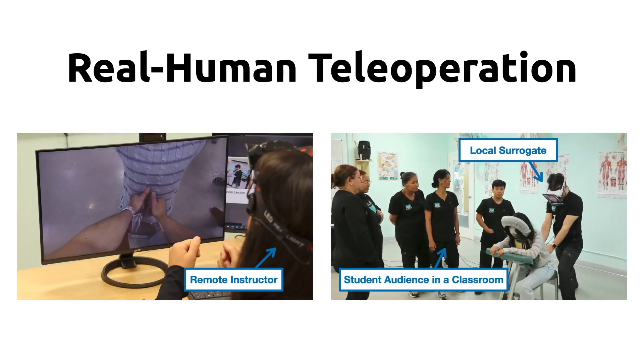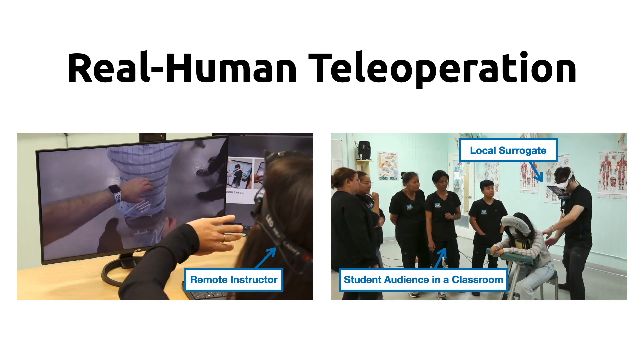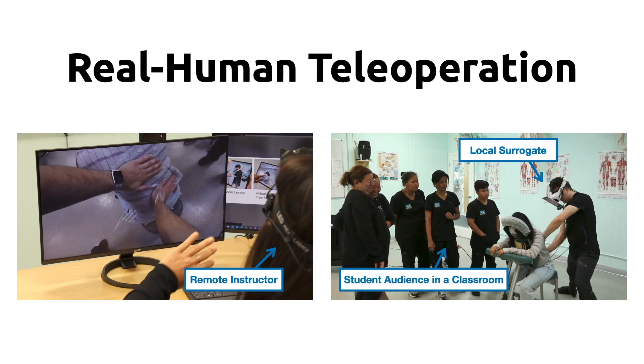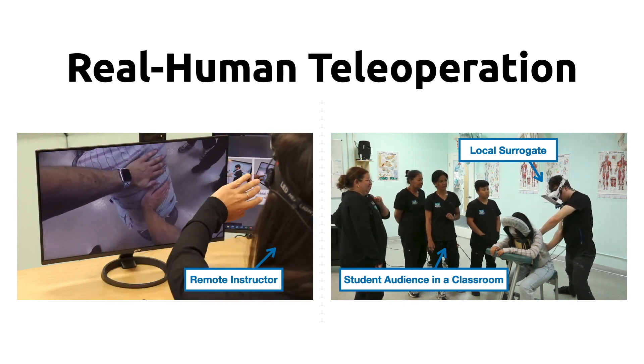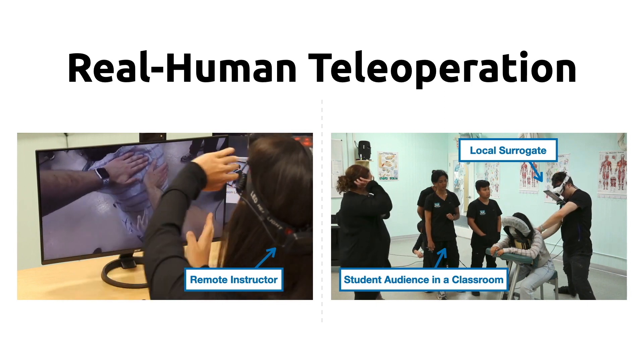Building on existing human-based telepresence approaches, we contribute a novel method to teleoperate a human surrogate through synchronized mixed reality hand gestural navigation.